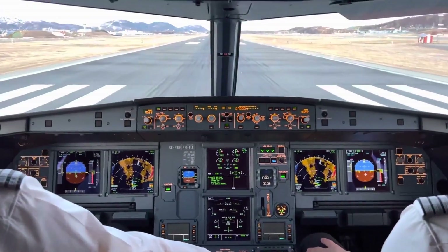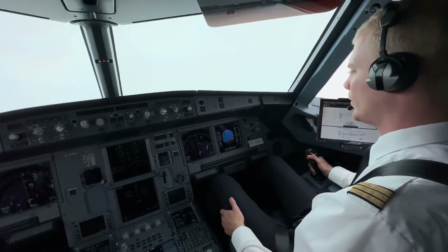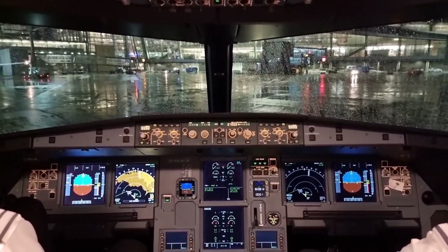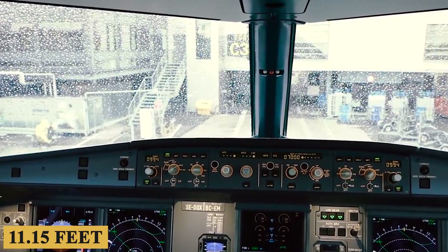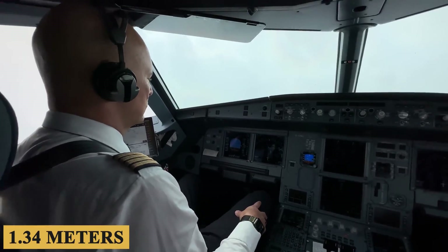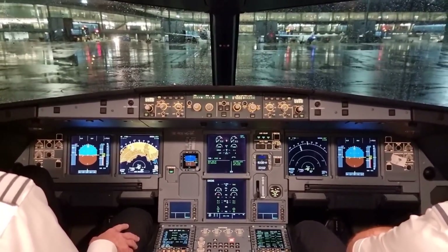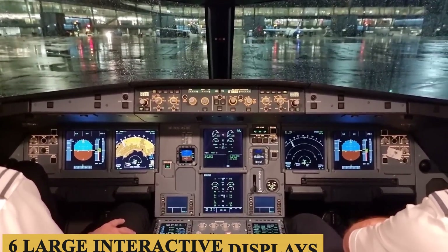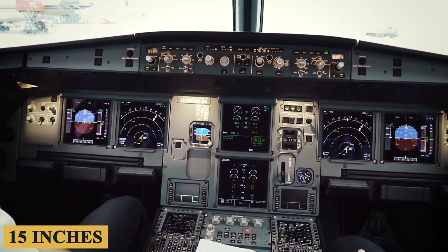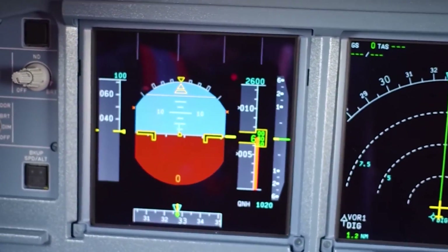Now let's step into the cockpit. The side stick control, a signature feature, offers fly-by-wire technology, making a departure from the conventional yoke. The panoramic windscreen spans approximately 11.15 feet or 3.4 meters horizontally and 4.4 feet or 1.34 meters vertically, affording pilots a broad field of vision. Moving on to the Electronic Flight Instrument System, it comprises six large interactive displays, each around 15 inches. These screens are highly customizable, allowing pilots the flexibility to configure them to individual needs and preferences.